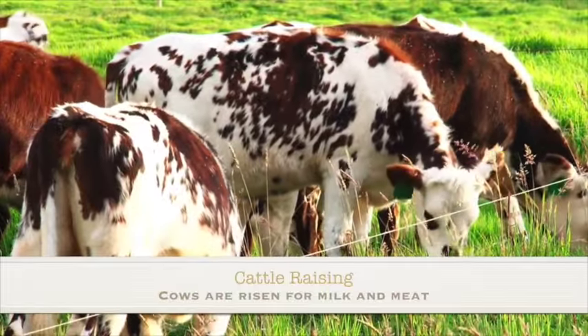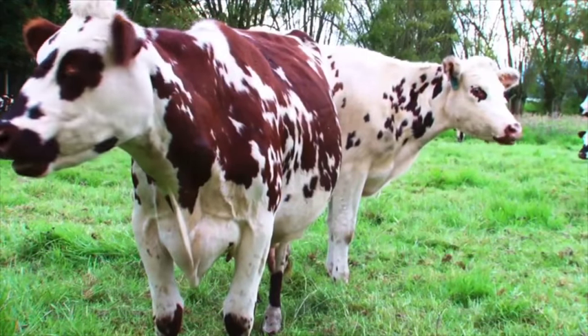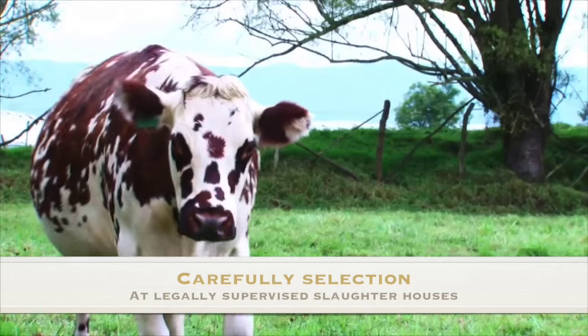We use 100% European breeds raised in Colombia. This cattle is from the Normandy region in northwest France, where one of the principal producers of this cattle breed, along with countries like Belgium and Colombia.